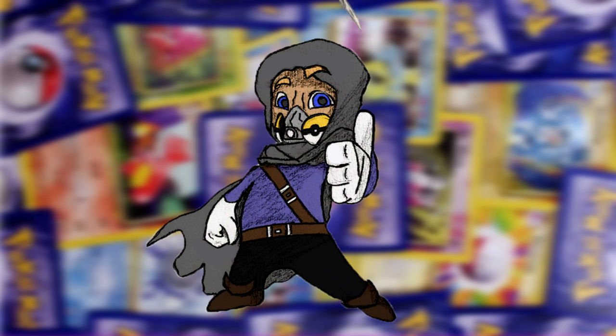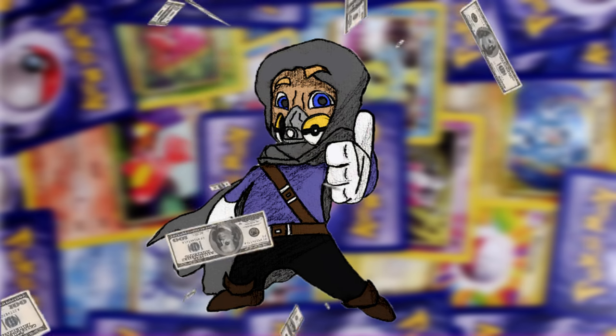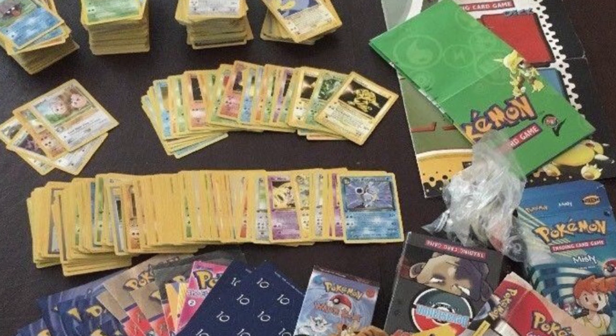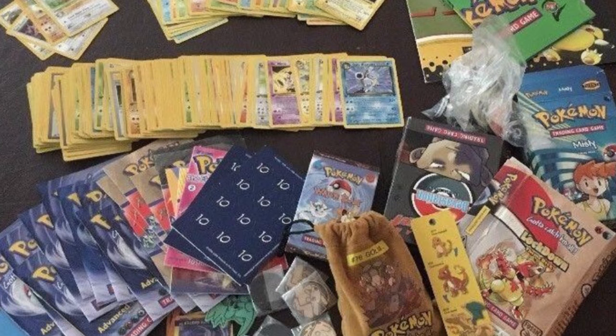Let's be honest — we all want one thing: to make a lot of money with the least amount of time and effort. Did you know that you could have quite a chunk of cash just lying around in your old box of Pokémon cards? Besides some well-known holy grail cards, today we're going to cover some other variants of classic cards that can net you a nice profit if you know what to look for.